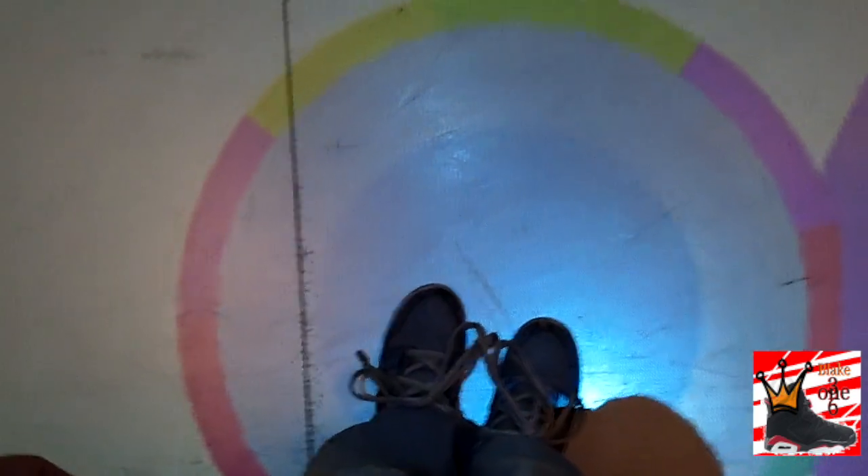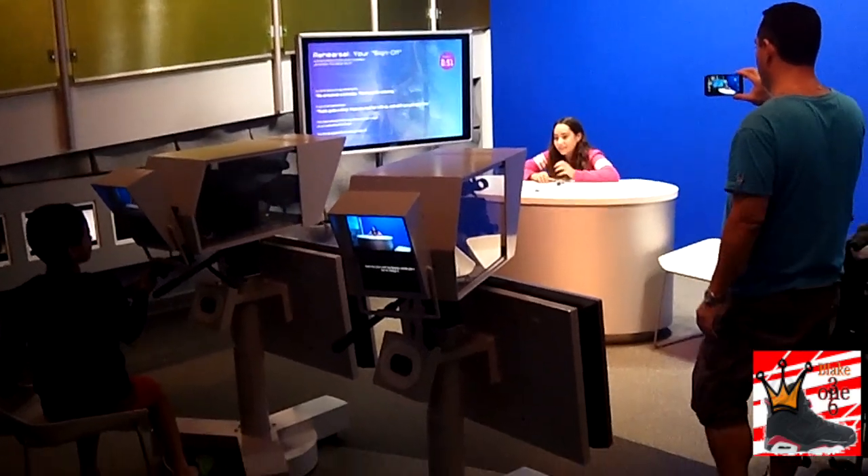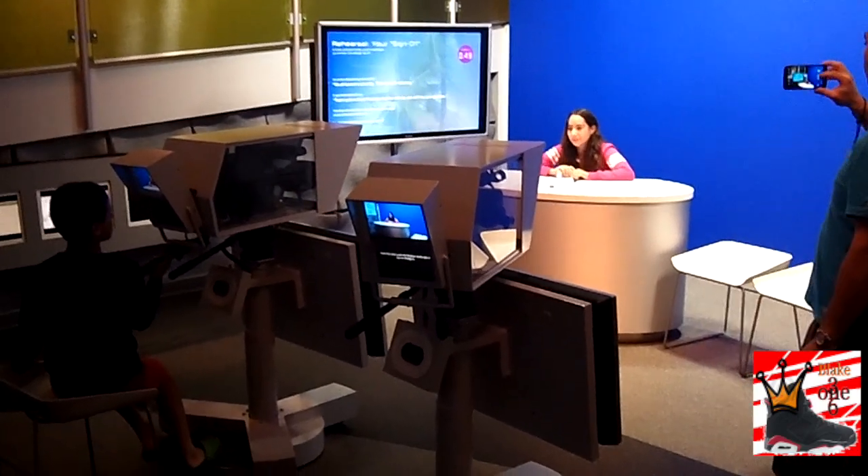The next thing was really cool — they had this floor where as you walked, a spotlight followed wherever you went. I'm always walking in the limelight, so this was nothing new to me, but it was cool technology. I was experimenting with it: when I walked off the floor the spotlight went away, and when I stepped back on it came back under my feet.